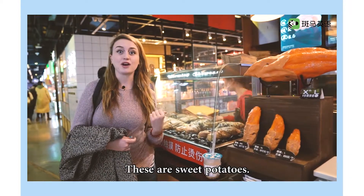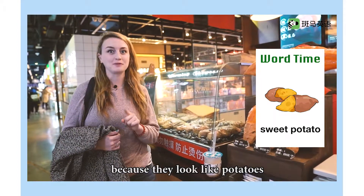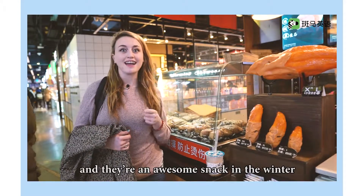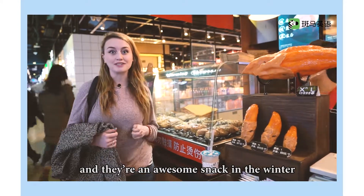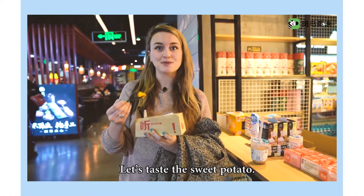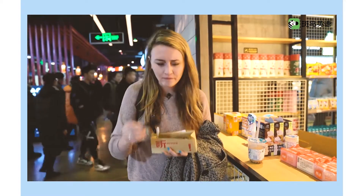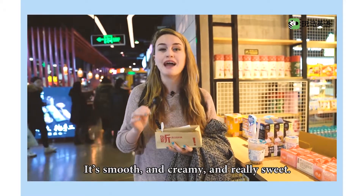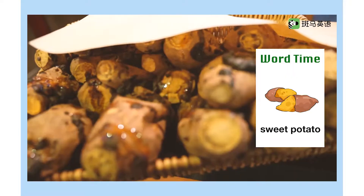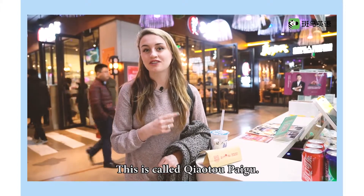These are sweet potatoes. They're called sweet potatoes because they look like potatoes, but they're very sweet. They smell great, and they're an awesome snack in the winter when it's cold. Let's taste the sweet potato. It's smooth and creamy and really sweet. Sweet potato.